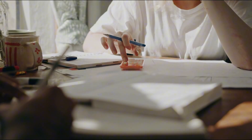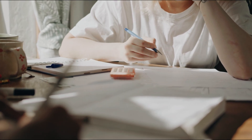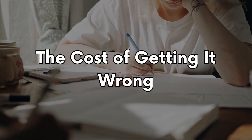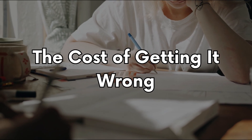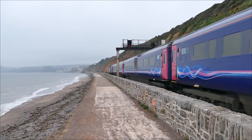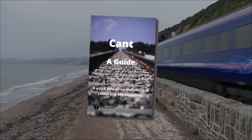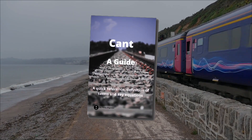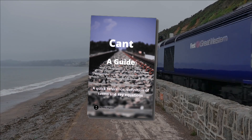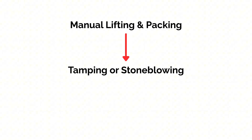It costs money, but leaving it costs more. And that's the real sting — once drainage fails, the bill for putting it right escalates fast. The cost of not maintaining drainage, or even worse, removing it, is steep. The geometry faults we mentioned earlier demand repeat attention, with escalating levels of work if the root cause isn't addressed. What starts as manual lifting and packing can soon escalate to tamping or stone blowing.